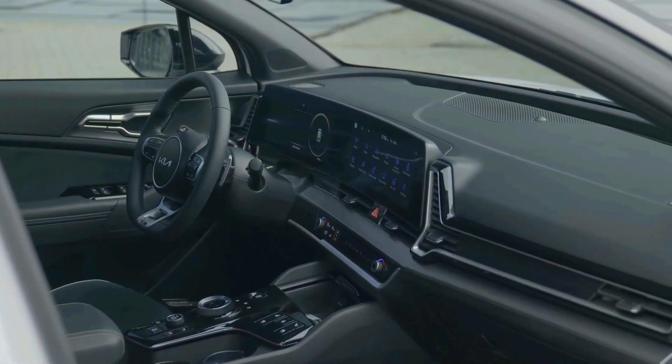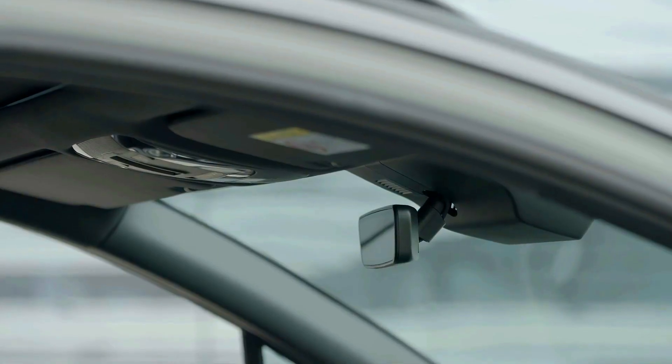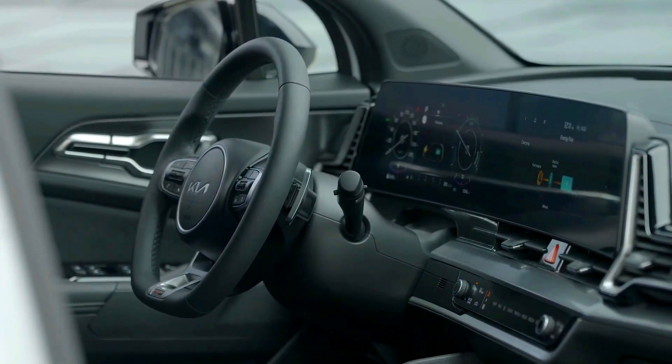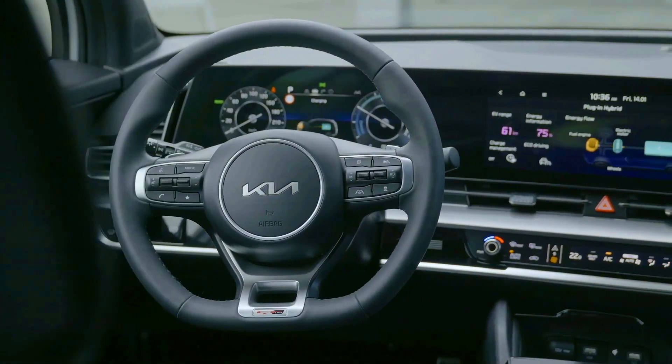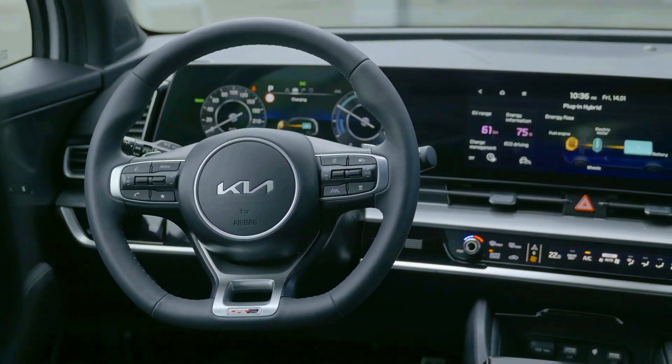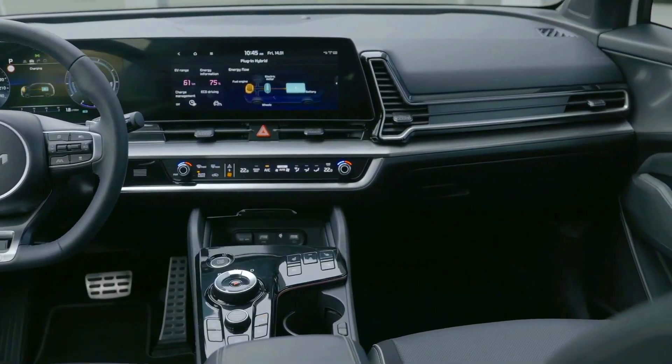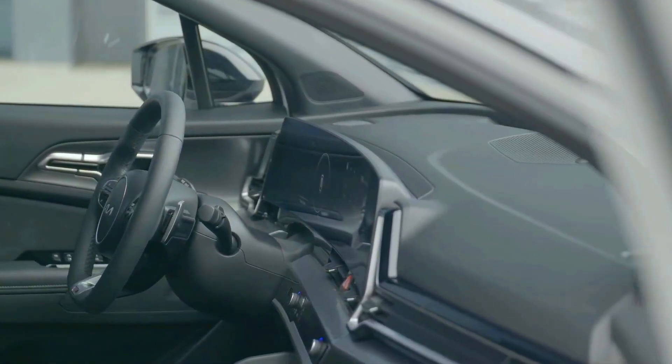The interior of the 5th Gen Sportage, inspired by high-end outdoor products, furniture and modern architecture, offers a pleasant living space on wheels. The dashboard carries a more elegant design, and so does the center console.